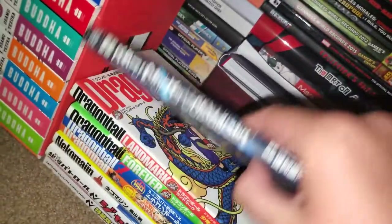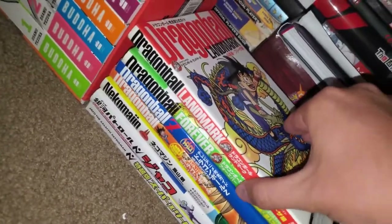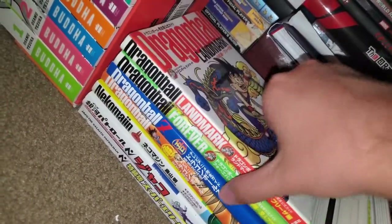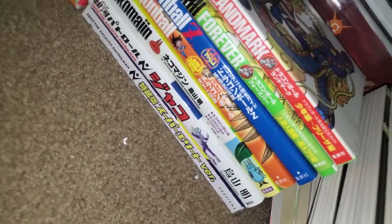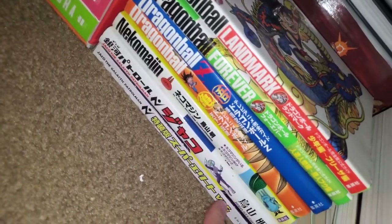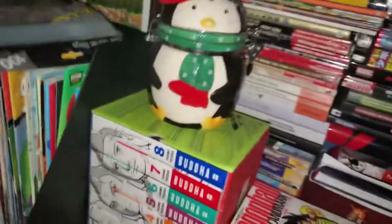And then I have the Star Wars Phantom Menace manga picked up in Japan, a bunch of different Dragon Ball books, Nekomajin which is another work by Akira Toriyama, the Jaco the Galactic Patrolman collector edition, and then Osamu Tezuka's Buddha which I haven't finished reading yet but I'm very excited to have all of it.